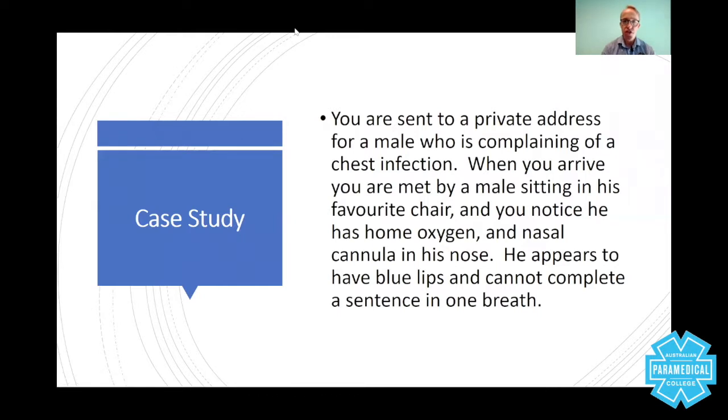I'd like to use a case study to exemplify this. You're sent to a private address for a male complaining of a chest infection. When you arrive, you're met by an elderly male sitting in his favorite chair. The door is open and you go in. You notice he has home oxygen — a nasal cannula in his nose. He appears to have blue lips and cannot complete a sentence in one breath, but he is conscious, alert, and looking at you as you enter. As you say 'ambulance,' he responds that he's very short of breath and can't breathe.